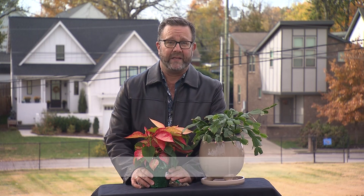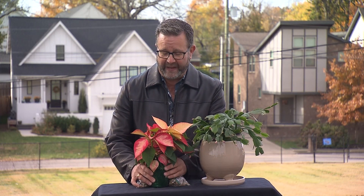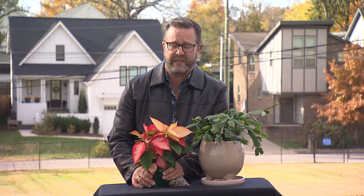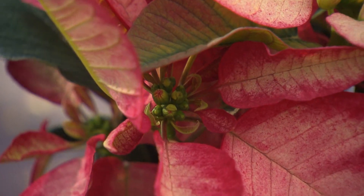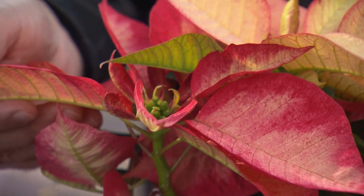Some holiday plants make great year-round houseplants, while others are a little more disposable. Poinsettias more than likely are going to be one of your more disposable plants, but they come in such a beautiful array of types and colors these days — they're always fun to have around for Thanksgiving and Christmas. You have the standard reds, beautiful pinks, cream colors to almost white, and then even some gorgeous bi-colored forms that we see on store shelves now.